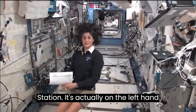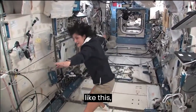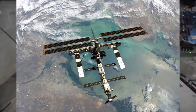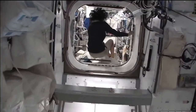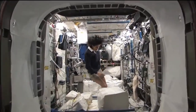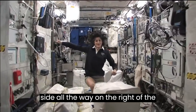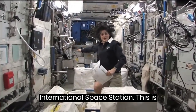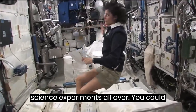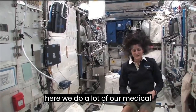It's actually on the left-hand side. If I was the International Space Station and I was flying through space like this, my left hand would be where the Japanese laboratory is. So now we're on the right-hand side, all the way on the right of the International Space Station. This is Columbus, the European module. It has science experiments all over. You could see it looks a little bit crowded. And here we do a lot of our medical experiments.